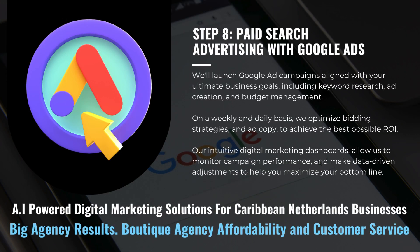We'll launch Google ad campaigns that are aligned with your ultimate business goals, including keyword research, ad creation, and budget management. On a weekly and daily basis, we optimize bidding strategies and ad copy to achieve the best possible ROI.